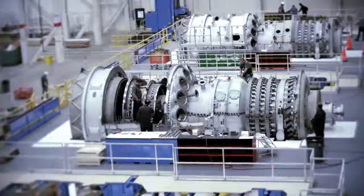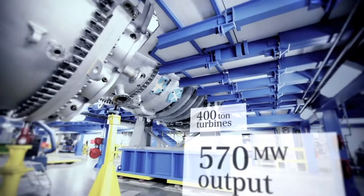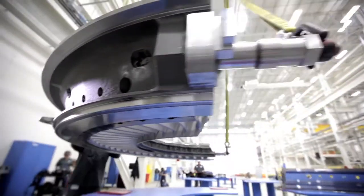We build very large equipment here and the machinery that it takes to build equipment has large foundations. It's expensive and you don't move it. Siemens invested 350 million dollars because they were convinced we could be competitive to manufacture out of the United States.